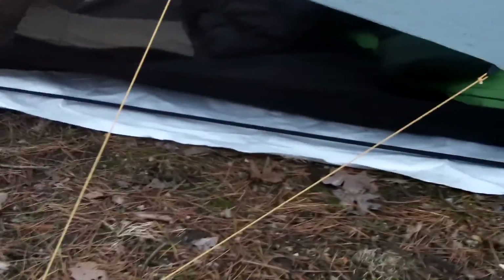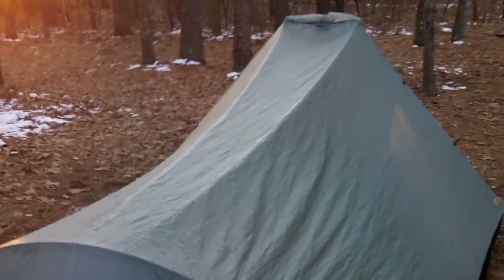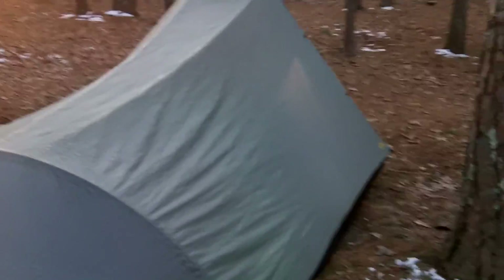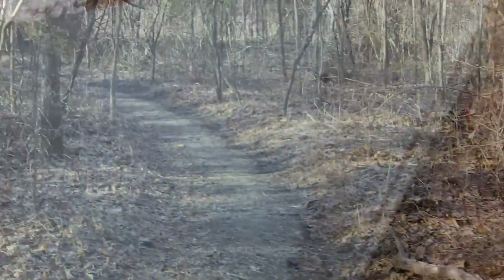He's got a little Tyvek footprint that he made — or I guess bought for it. Lots of room in there. This thing weighs about 40 ounces with the stakes and the pole, and that's about how much the Double Rainbow weighs. But this thing is just monster garage. It's made by Tarp Tent — you can go to tarptent.com.